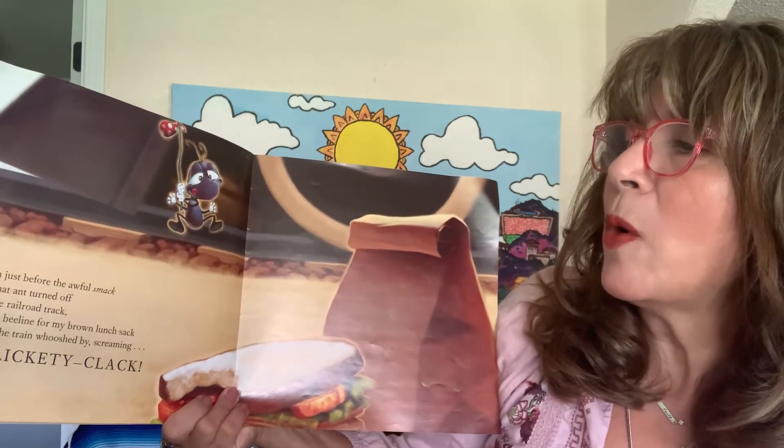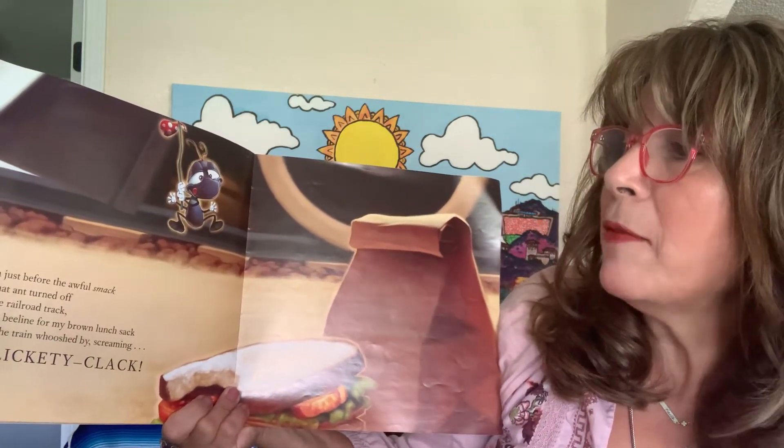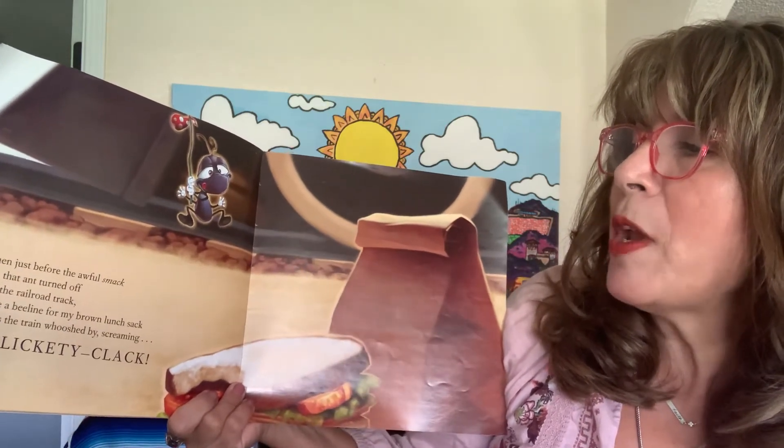Just before the awful smack, that ant turned off the railroad track, made a beeline for my brown lunch sack, as a train whooshed by, screaming clickety clack.